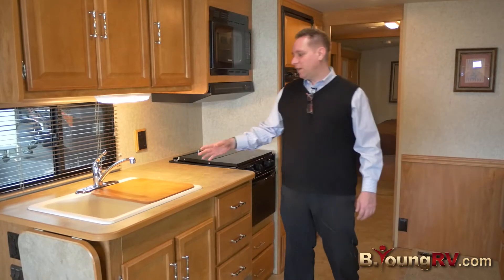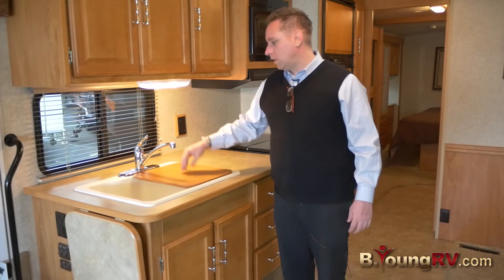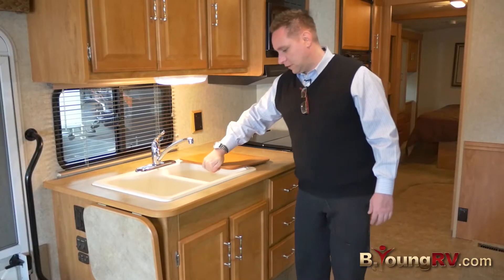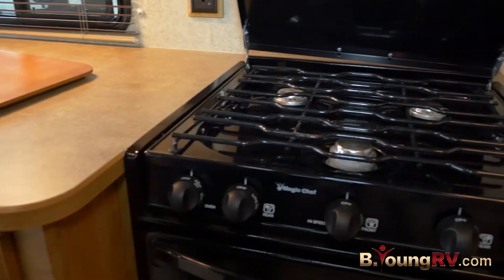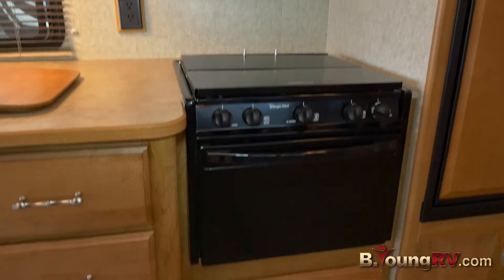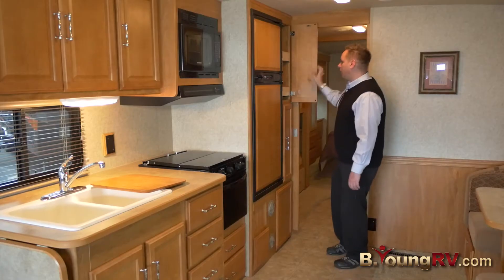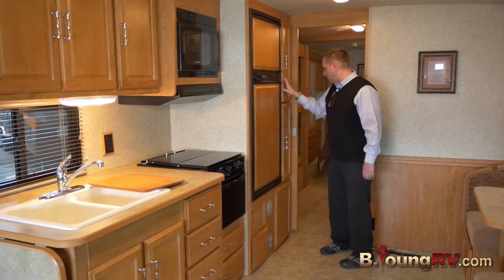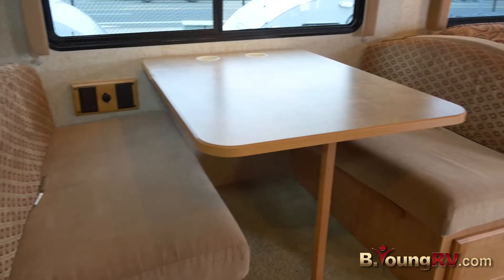Here in the kitchen, we have plenty of countertop room for the cook and the family. It also comes with a cutting board, stainless steel faucet, and deep sinks. They utilize all the drawer space in the kitchen fairly well. We have a three-burner cooktop, a microwave, and an oven. On the fridge, we have wood paneling to match the decor. We also have space here for pantry or other food goods with sliding trays — that's a really nice addition. In the evening area for the family, there's a dinette that also serves as a bed.